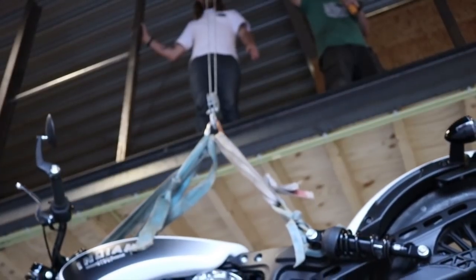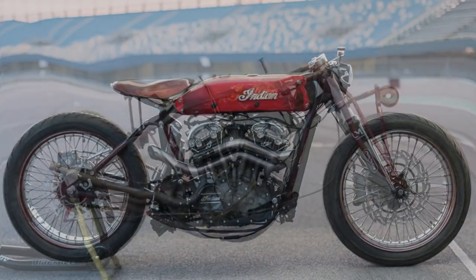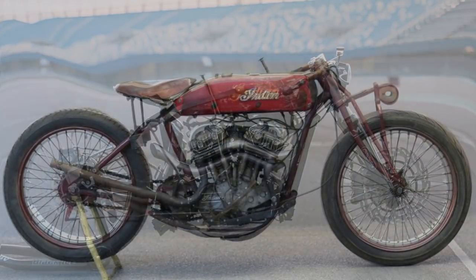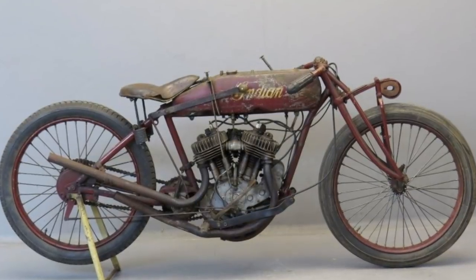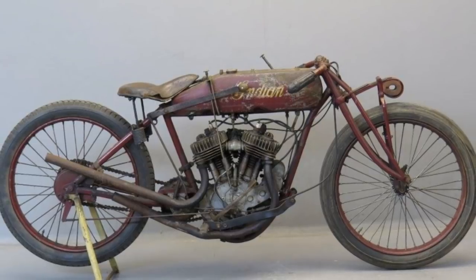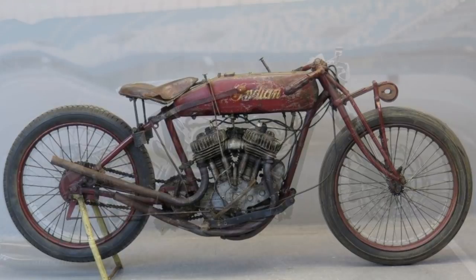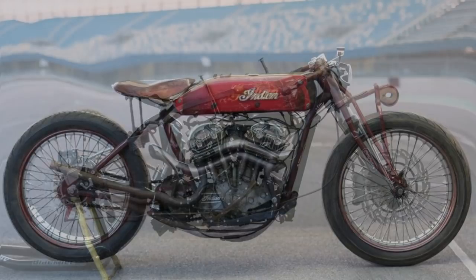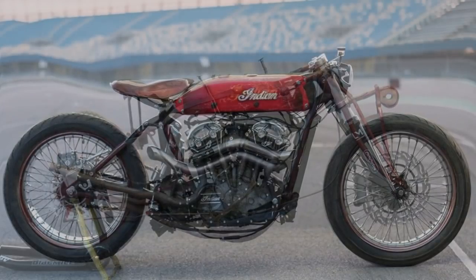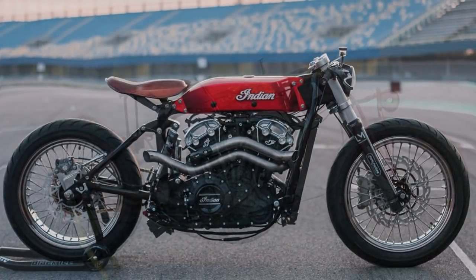Although the project started based on an Indian Scout Bobber, the real inspiration came from something much older — the Indian board tracker, nearly 100 years old. The design approach started with a very interesting and pertinent question: what if the visual design of motorcycles never developed in 100 years, but technique did? In other words, how would a century-old Indian Scout look using today's technology.